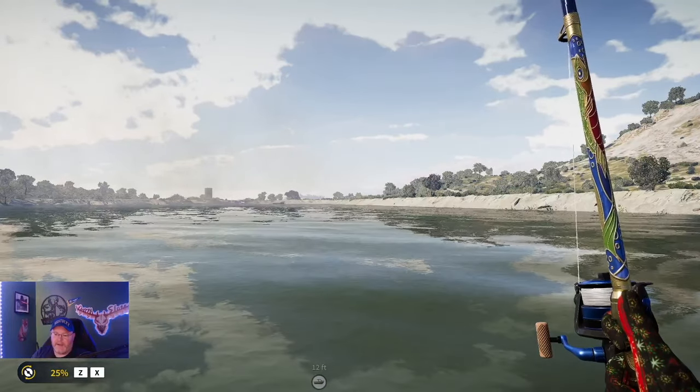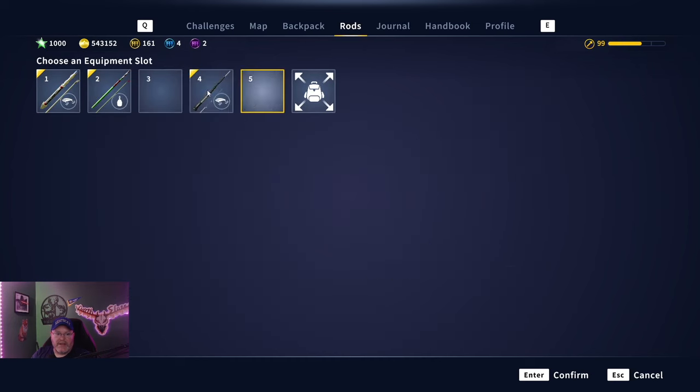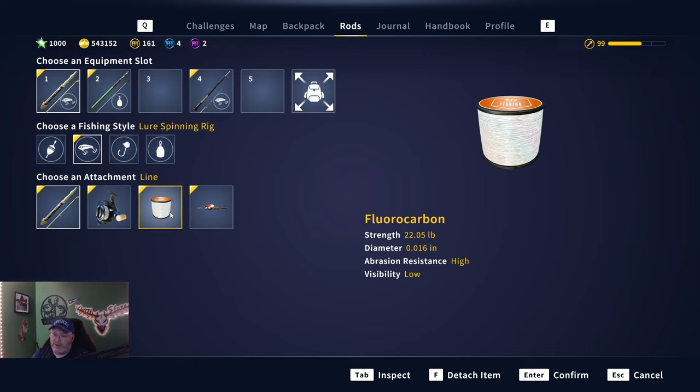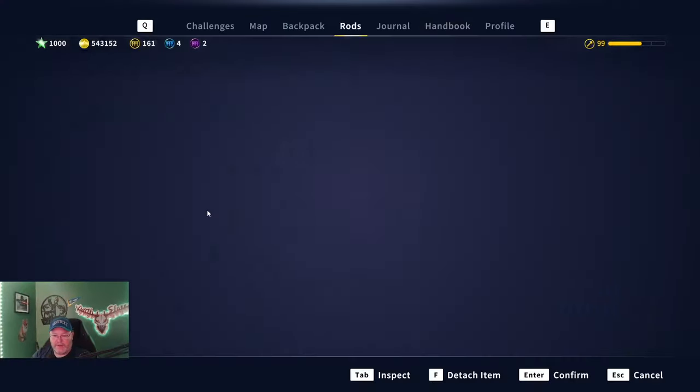All right guys, we're at the second location — the middle location. You may see we're right on a water depth change here, so we're going to cast out and see what happens. But before we do, I wanted to show you my setup. All I'm doing right now is leveling up one of the bread rods — the Brigadier rod and the Tiff Chalker reel with 22-pound line, which is way too much, but you never know what you're going to hook into. I like to be more prepared.